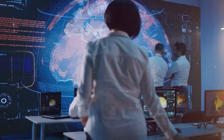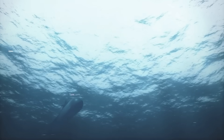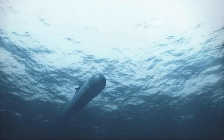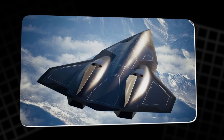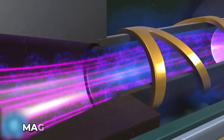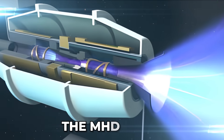A propulsion technology that once seemed confined to the pages of science fiction is now edging closer to reality, with the potential to transform submarines, warships, hypersonic aircraft, and even spacecraft. It is called the magnetohydrodynamic thruster, or simply the MHD drive.